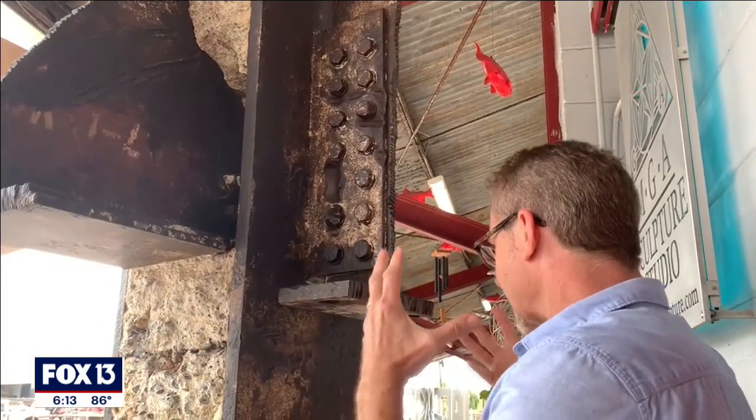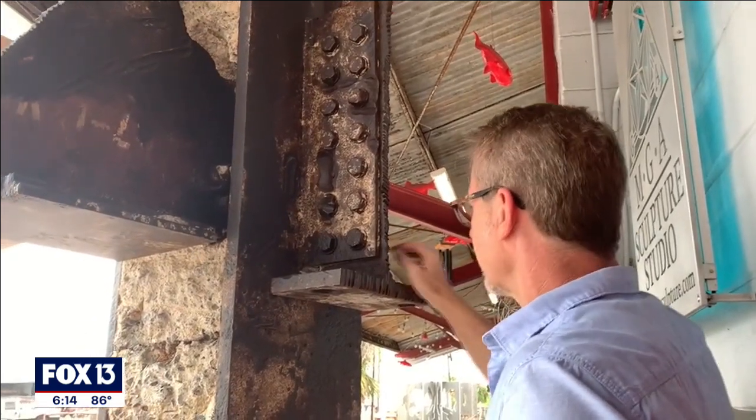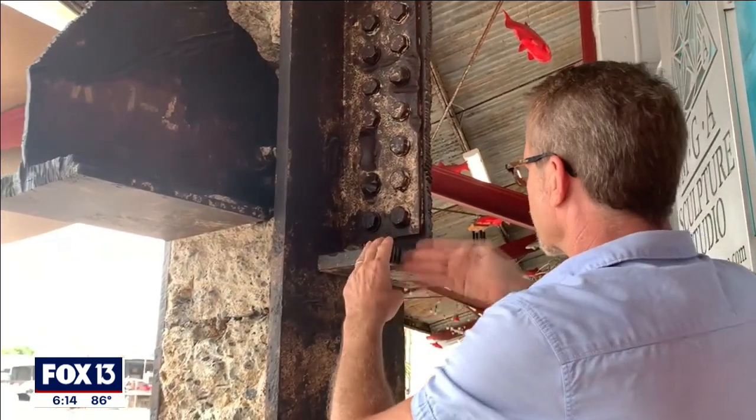In the early morning hours of September 11th, 2001, Mark Ailing was just waking up when he received a frantic call from family. They told me to turn on the TV, and right as I turned on the television, I saw the second plane hit the second tower.